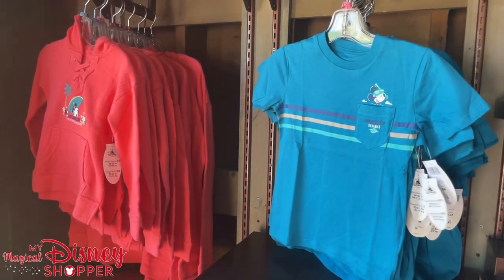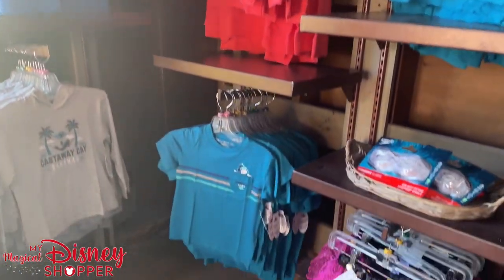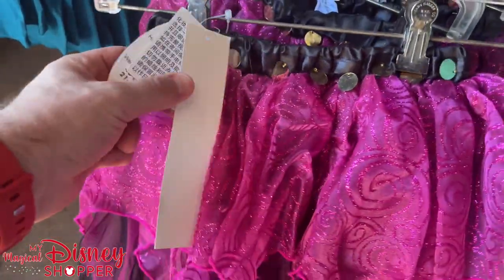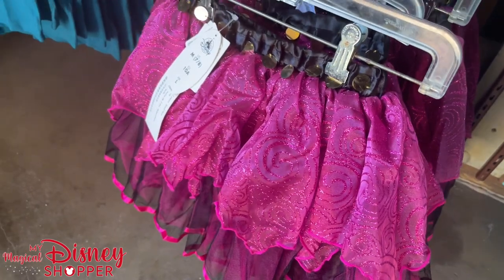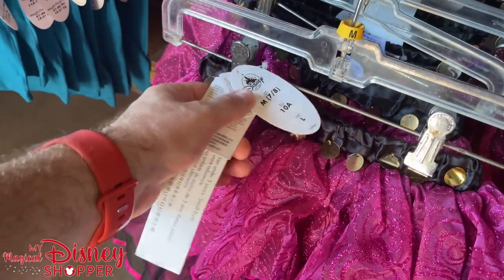More kids' items here. There are a couple of other shirts I don't think we showed. They even have some skirts — these look like they might be kids' dress-up skirts, maybe Ursula-themed. I'm not entirely sure, but they're really cute.